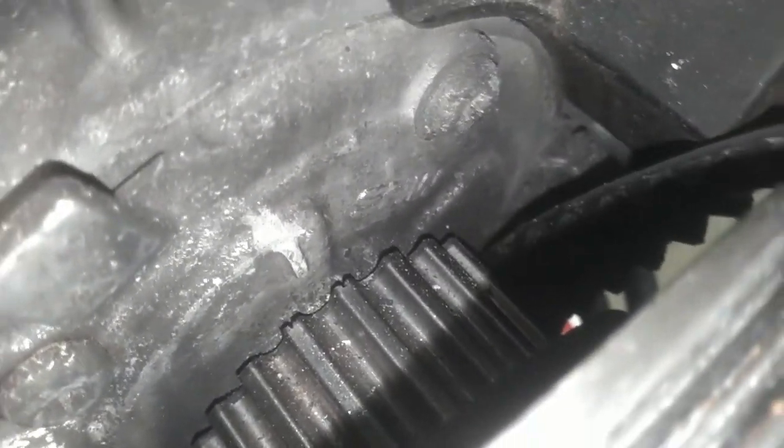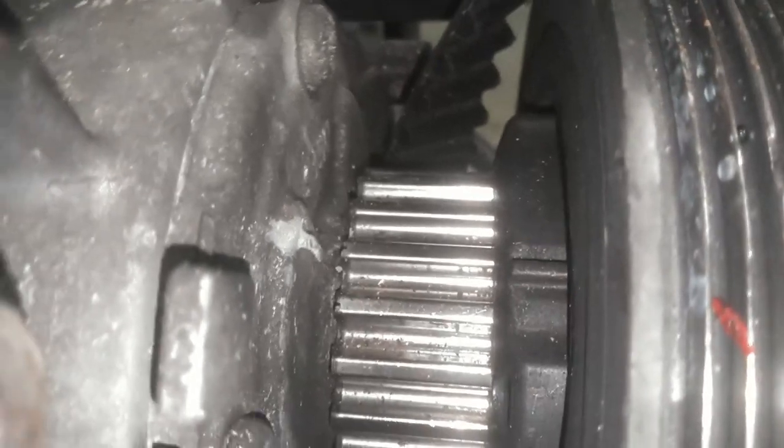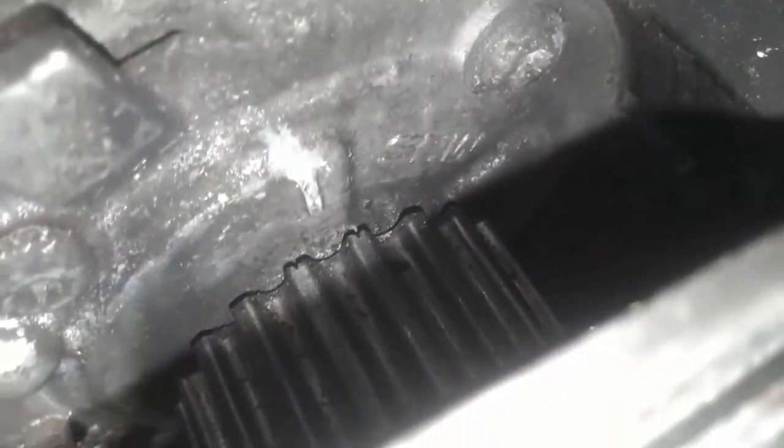You see those two V's in that thing? It's right across from that notch on the crank, right through that valley of the sprocket. You see those two notches in there, right lined up to the oil pump?